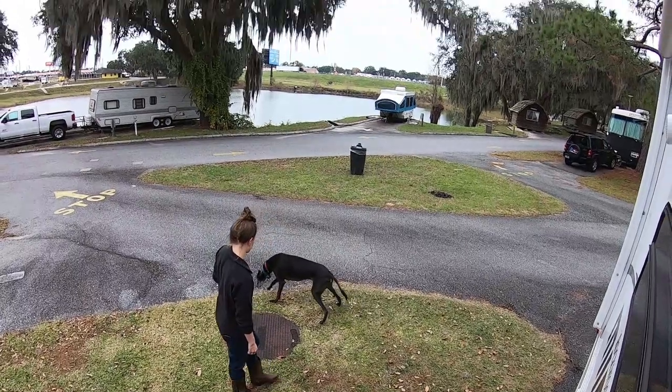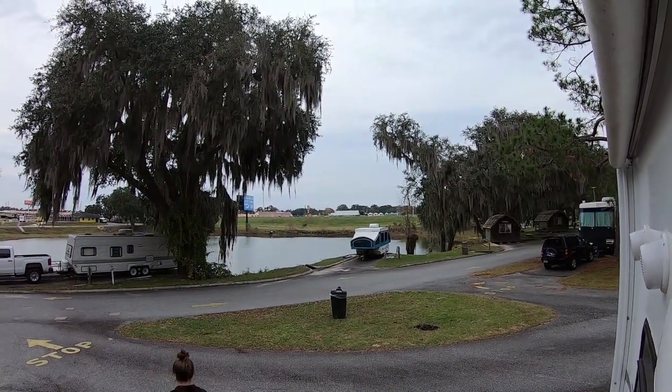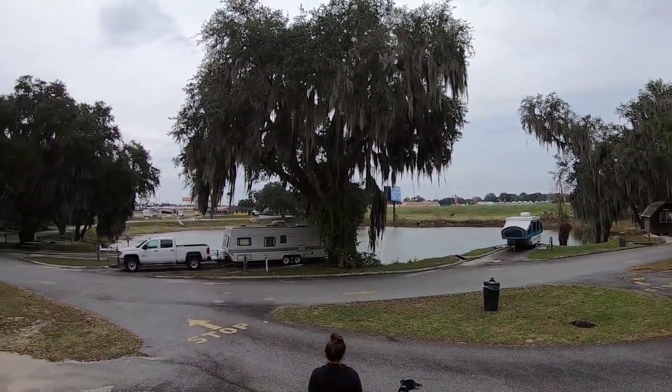We made it to our campground in Georgia. There's a beautiful pond and a beautiful interstate — that's about it for now.